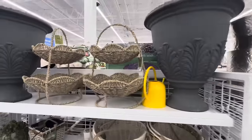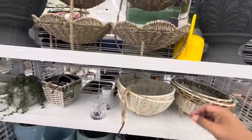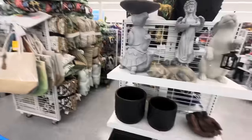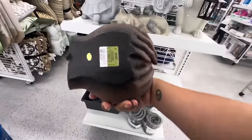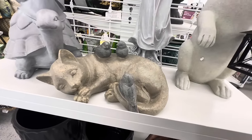Look at these little tiered trays — these are $14.99. More lanterns... I don't even have a garden so I could buy any of it! Oh look at this one with the hands — big old hands, $8.99 for the birds. That's beautiful with the kitty!